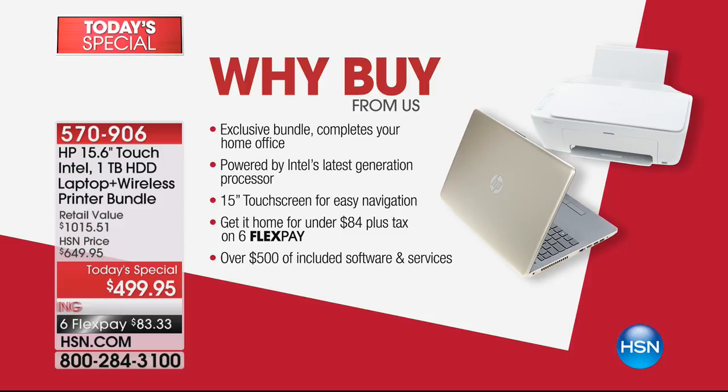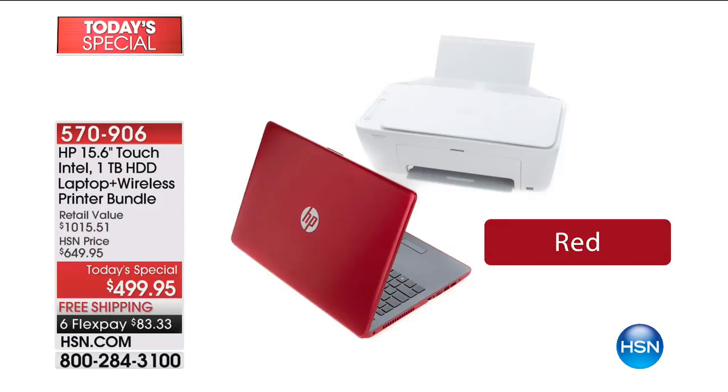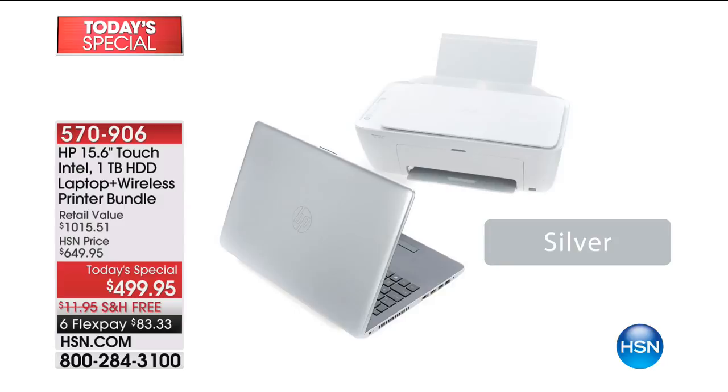You have a complete home office powered by the latest and greatest from Intel. It's got Windows 10 and it is absolutely as up-to-the-minute as you're going to find anywhere. 15-inch touchscreen, no less. It would be one thing if it was high-spec'd out with a one-terabyte hard drive and four gigs of RAM, but to have a touchscreen at this price — every single feature puts it over the top. The printer is included and it's wireless.